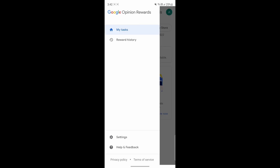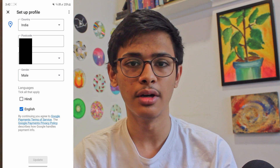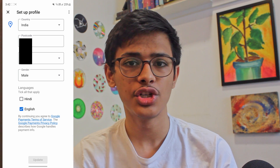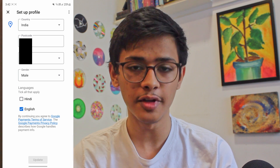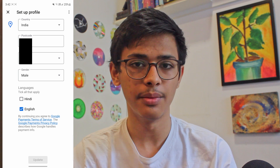The third trick is entering your details correctly. Go to the app and click on the three lines on the top left, then go to settings. Over here, click on profile. This data is extremely important because Google will give you some surveys based on your age, your gender, or the place where you live. So make sure that all of them are correct. If they aren't, you can just edit it and then click on update, which is at the bottom.